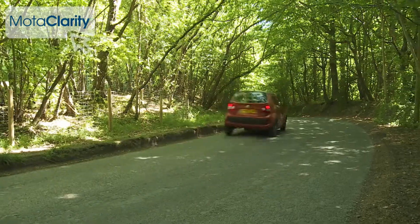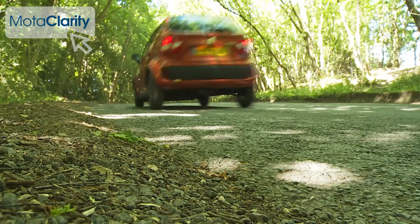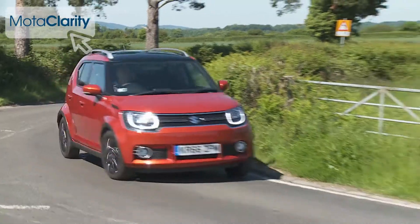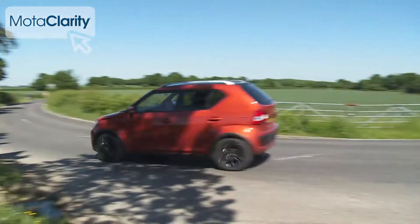Move beyond the city limits out onto the open road and the Ignis feels much less in its comfort zone, though. But if you can deal with the rather vague steering and the body roll that you get at speed through tight turns, there's enough turn-in grip to actually make this car quite fun to punt about if you're in the mood to enjoy it.